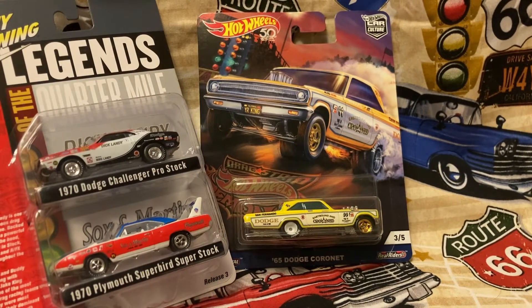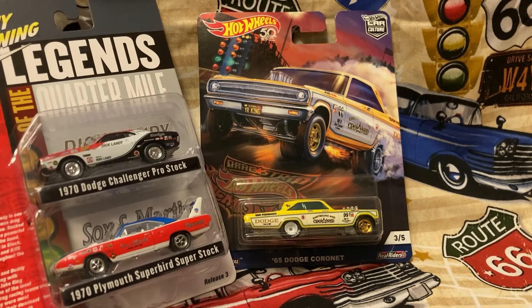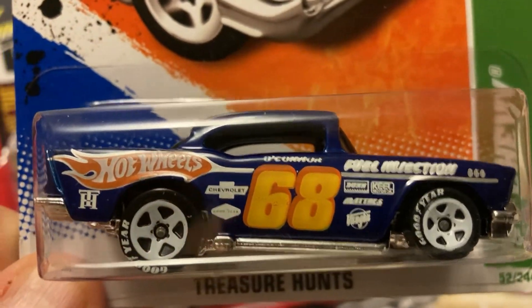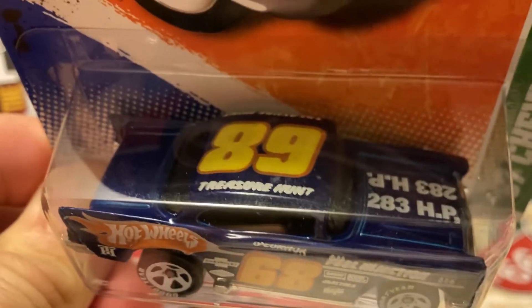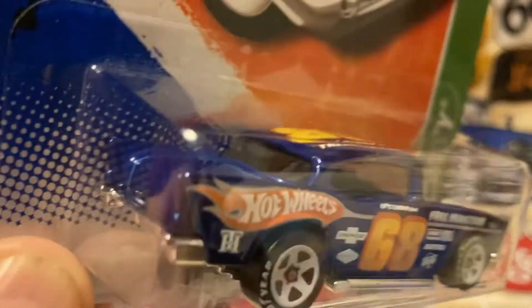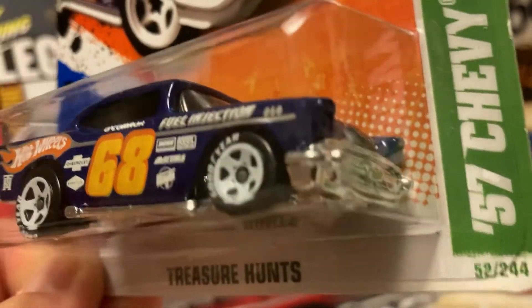Now the next one is a Hot Wheels — a 2011 Super Treasure Hunt. A '57 Chevy with a chrome base — it's a beauty. I won't be taking her out of the pack either. I love the racing and performance part — 283 horsepower on the hood. Treasure Hunt on the top.